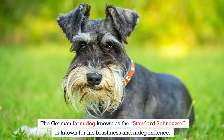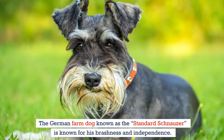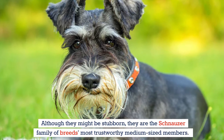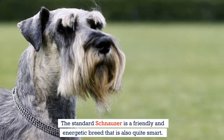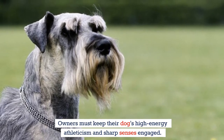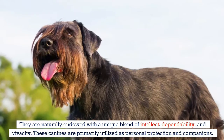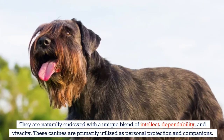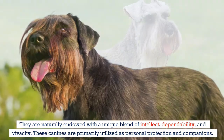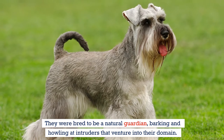The standard schnauzer is known for its brashness and independence. Although they may be stubborn, they are the schnauzer family's most trustworthy medium-sized members — a friendly and energetic breed that is also quite smart. Owners must keep their dog's high-energy athleticism and sharp senses engaged. They are naturally endowed with a unique blend of intellect, dependability, and vivacity, and are primarily utilized as personal protection dogs and companions. They were bred to be natural guardians, barking and howling at intruders that venture into their domain.